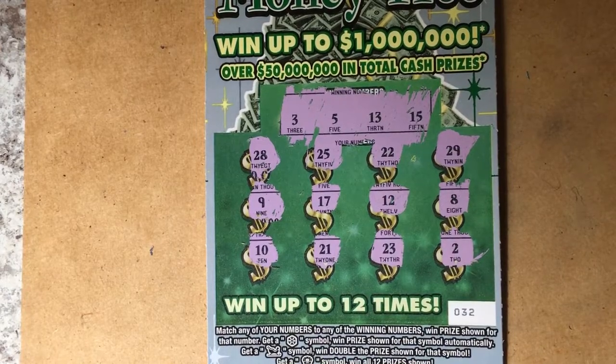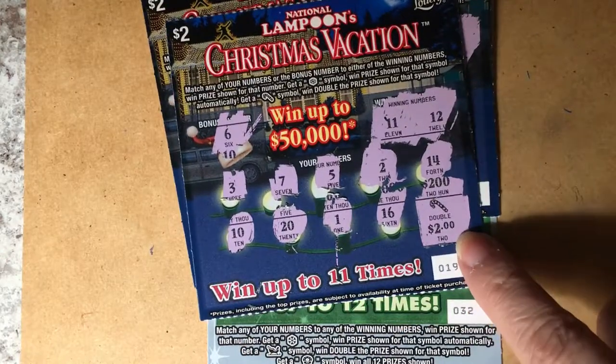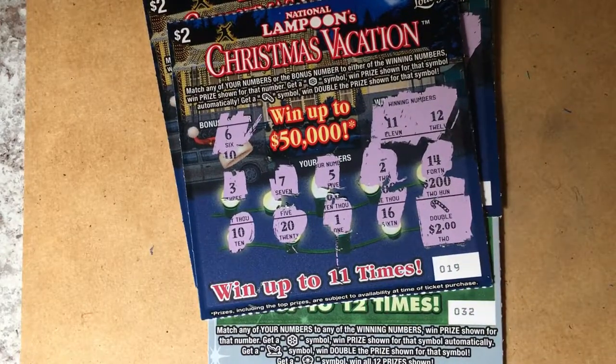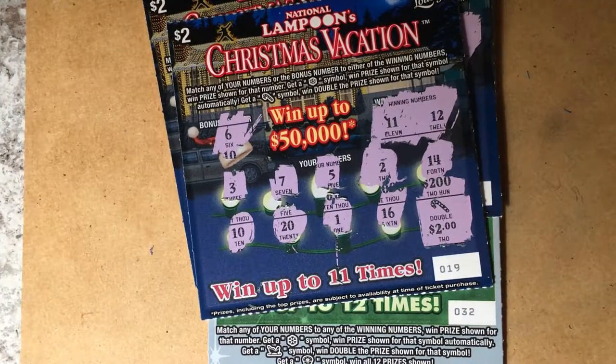So all we won was one Christmas Vacation ticket — we got double $2 for $4 back. This was only $11 spent, so we did alright. See you next time, bye bye.